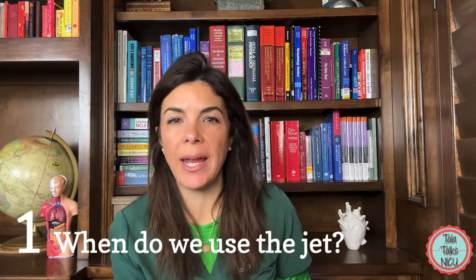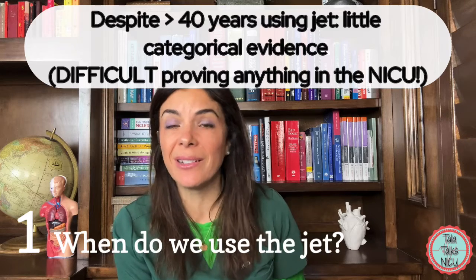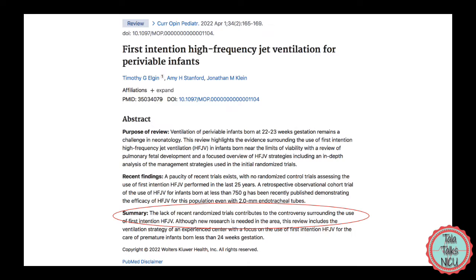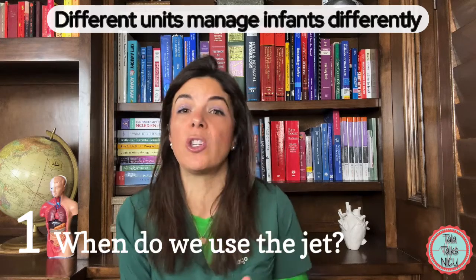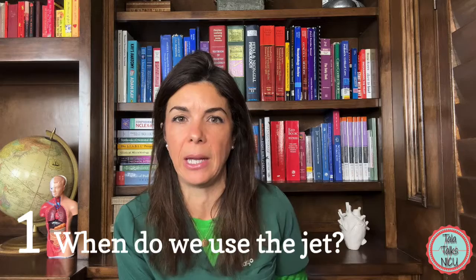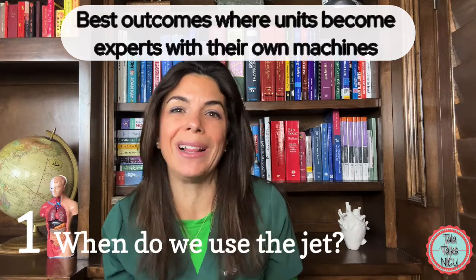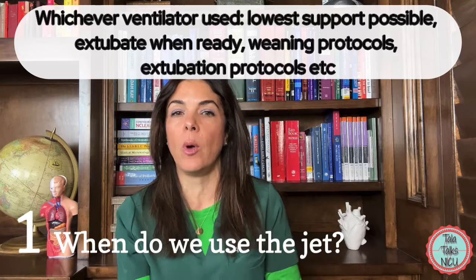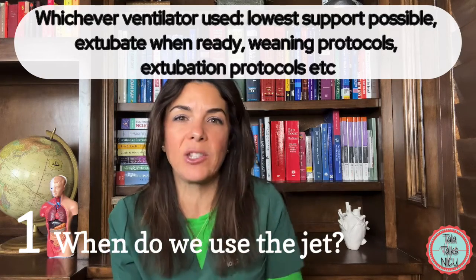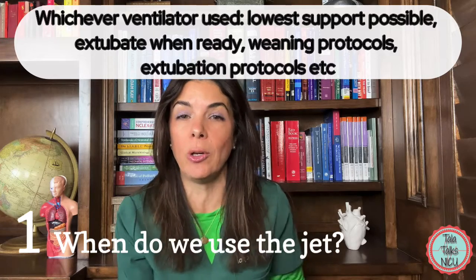What sort of evidence do we actually have for using jets in these scenarios? Well, ridiculously, after about 40 years of using these machines we really still don't have a lot of conclusive evidence. A lot of this could be like everything else in neonatology — it's just really difficult to prove. Units do things slightly differently, and there are many other practices involved beyond just the ventilator that determine survival and BPD rates. What published data seems to show is that each unit, whichever machine they use, should use that machine as gently as possible — very gentle ventilation, lowest support possible, extubating when they can, having weaning protocols in place.